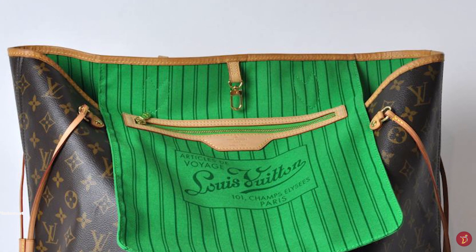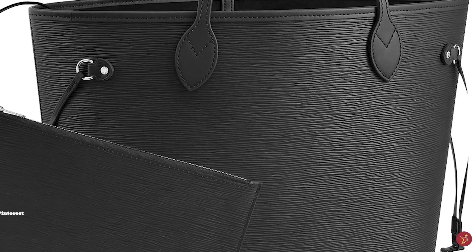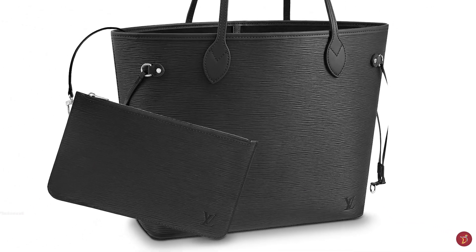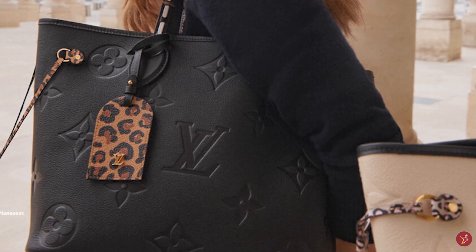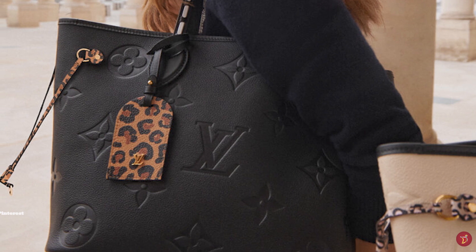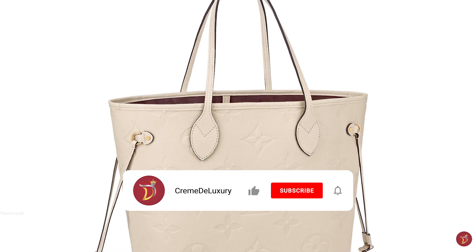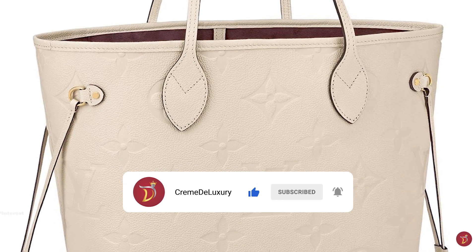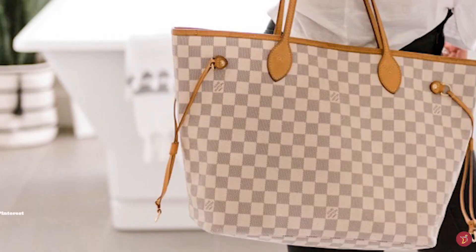Since 2014, the Neverfull's interior lining has been offered in a selection of bright shades, lending a pop of vivid colour to the timeless tote. The Neverfull in the Epi leather offering comes in a wide array of vibrant exterior colours. The bag comes in three different sizes: the PM (Petite Modèle, small), the MM (Moyenne Modèle, medium) and the GM (Grand Modèle, large), which fits everything and the kitchen sink — the GM size is said to even carry up to 200 pounds.